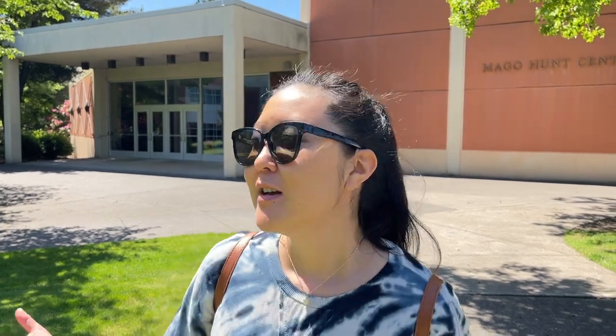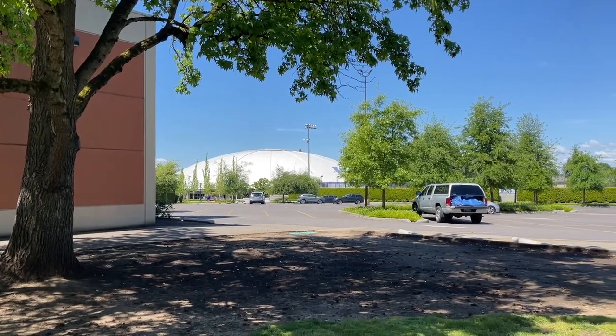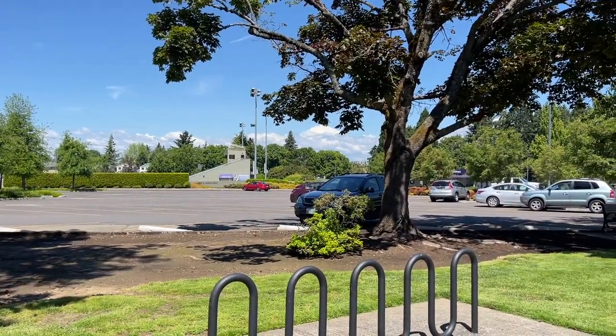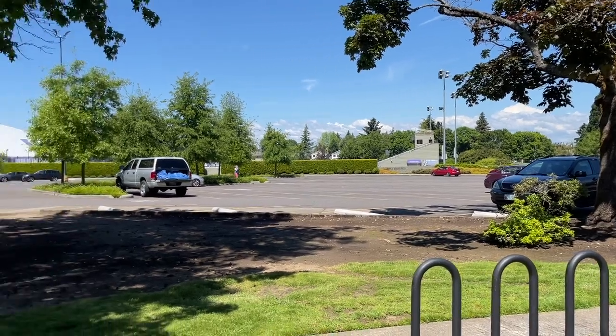This is Mago Hutts Center, the performing arts building where I spent a lot of my time, considering I have a drama theater degree. It definitely brings back lots of memories—I worked in the box office here, had classes here, and did shows here. The theater is right next to the basketball arena and the soccer field. Portland UP is actually known for our soccer team—we are very competitive in Division I soccer.